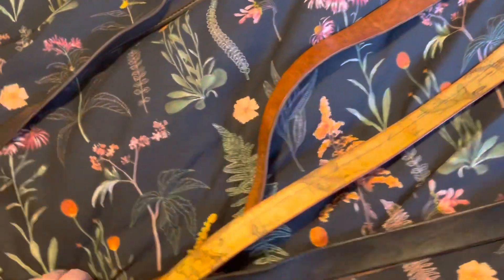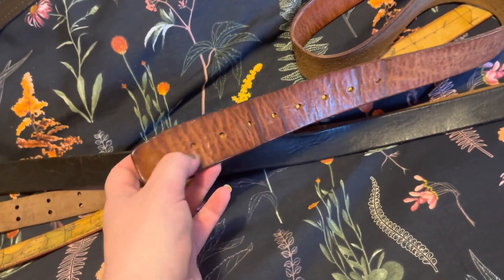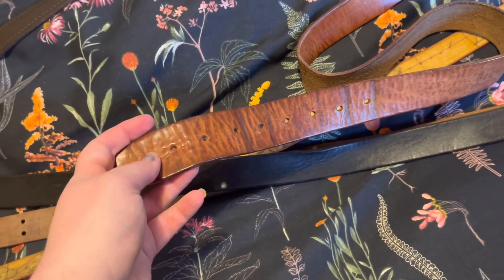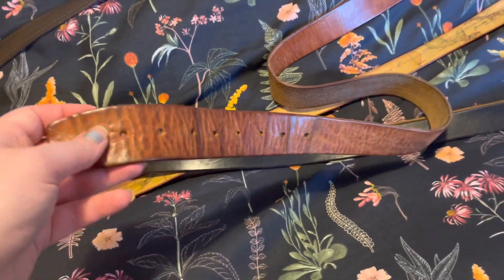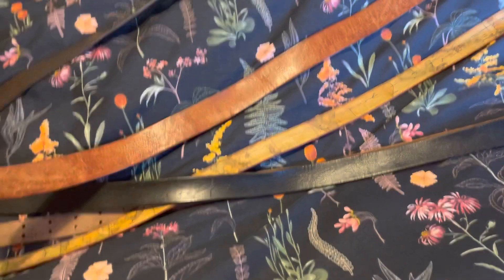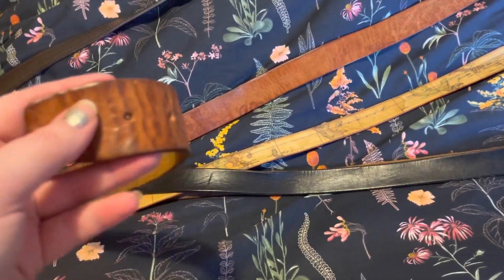I've had the shoe repair guy punch another hole in here so I can wear it with my paper bag waist pants. He did it for free, which is so great. I'm really grateful for him that he did that.